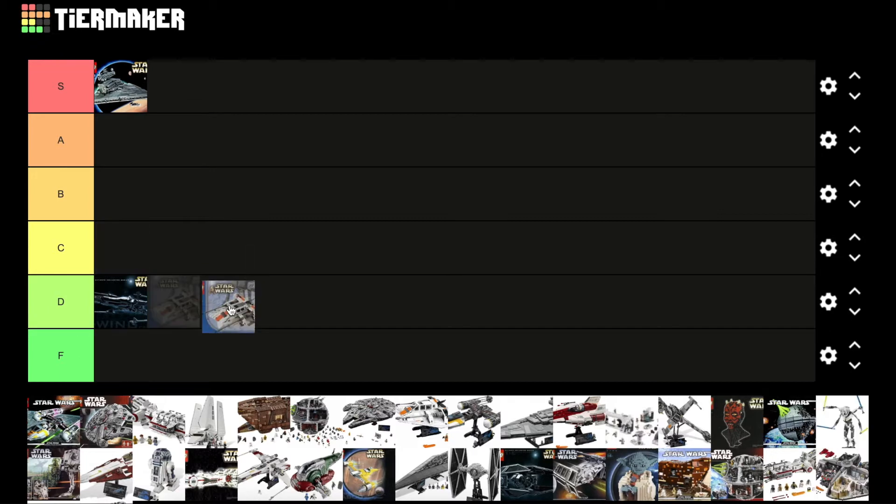Now we have the Snow Speeder from 2003. This is definitely towards the bottom — I just don't think a lot of the brick-built design pieces worked out that well. Obviously with the new one it looks a lot better, but the area around the cockpit just looks really off. So personally this has got to go F tier — one of the most forgettable UCS sets for sure.